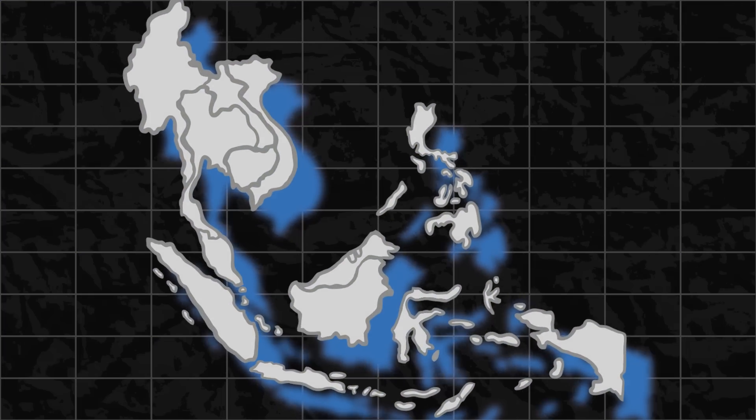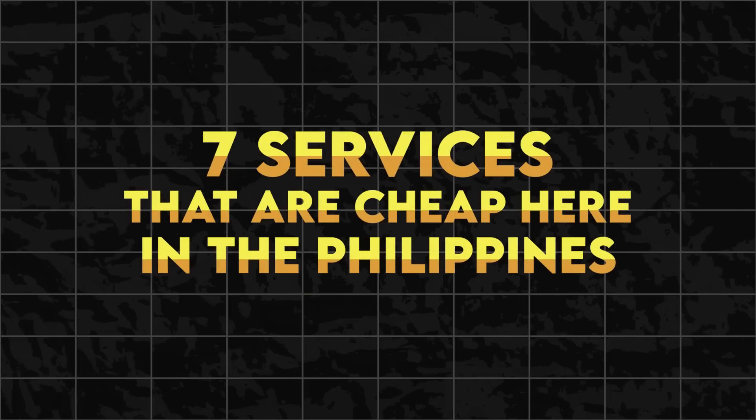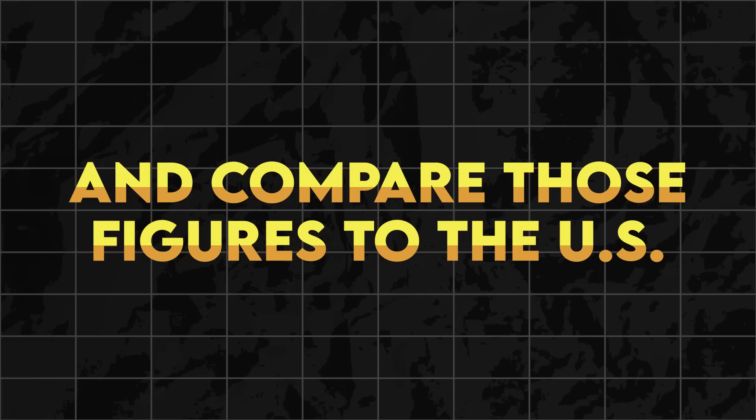What's up Savvy Expats. It's no secret that the Philippines and Southeast Asia in general is the place that you go to stretch your dollar and get bang for your buck. I experienced this first hand — what many consider a luxury in the US is actually completely affordable here in the Philippines. Today we'll be discussing 7 services that are cheap here in the Philippines and compare those figures to the US.